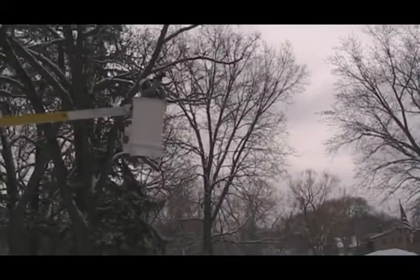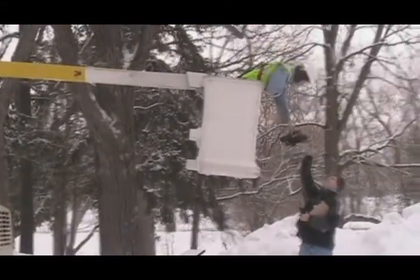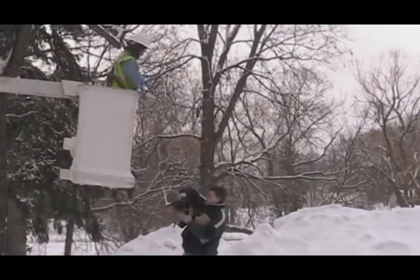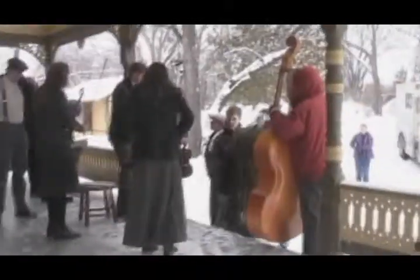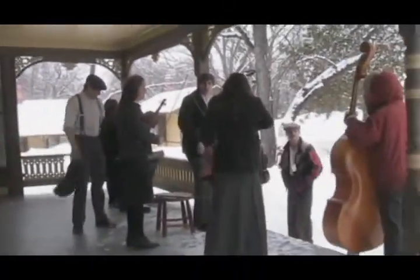Look at the snowfall. Wool socks and boots. He's rifles in 110.